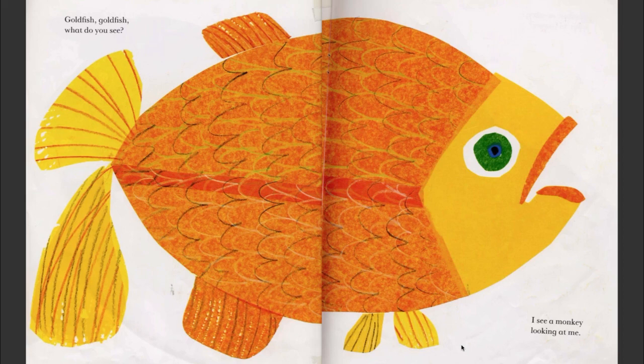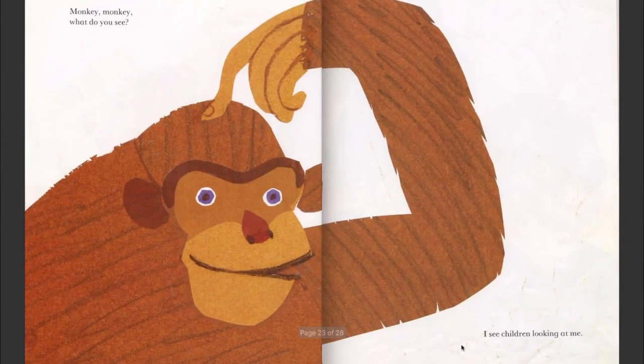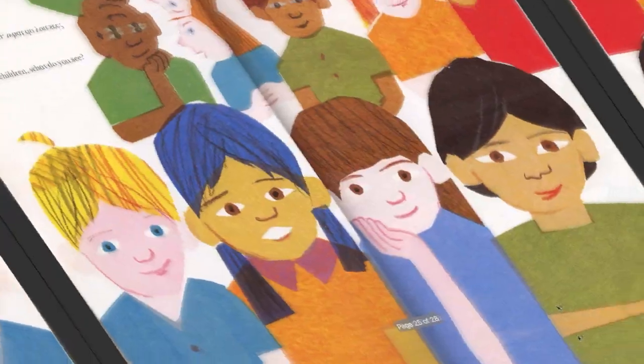Goldfish, goldfish, what do you see? I see a monkey looking at me. Very nice goldfish — but how is it surviving out of water? Monkey, monkey, what do you see? I see children looking at me.